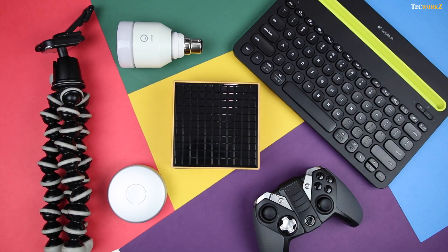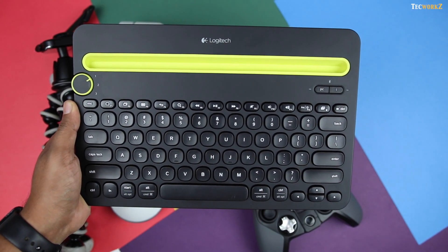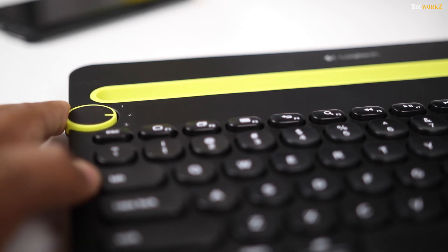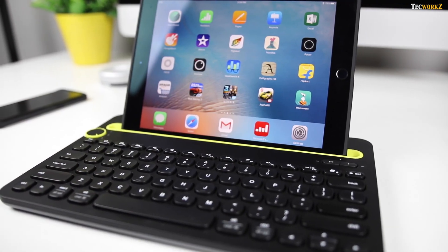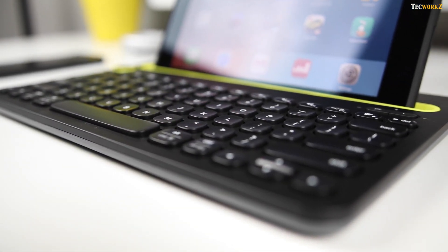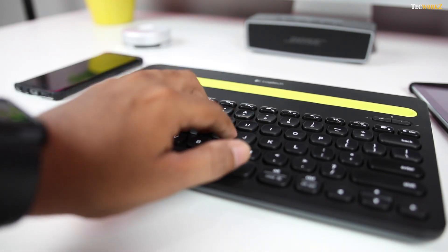Continuing with items that can stay on your desk, next up we have this Logitech multi-device Bluetooth keyboard. You can pair it with 3 devices at a time and switch between those devices with just a twist of this dial. I often use it with the iPad Pro and my iMac, and it works seamlessly. Having a dedicated slot to keep the iPad is also a very nice touch. The keys have quite a bit of travel, and the layout is very good for a comfortable typing experience.